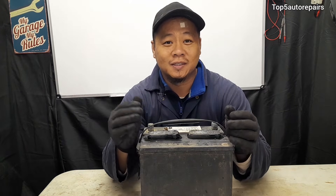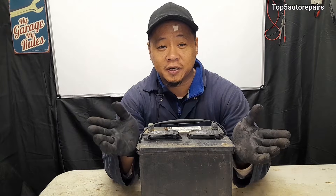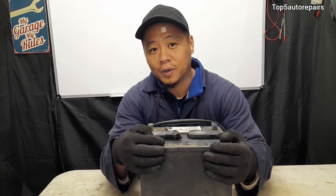Welcome back to Top 5 Auto Repairs. In today's topic, I'd like to talk about how do you know your alternator is overcharging your car battery.